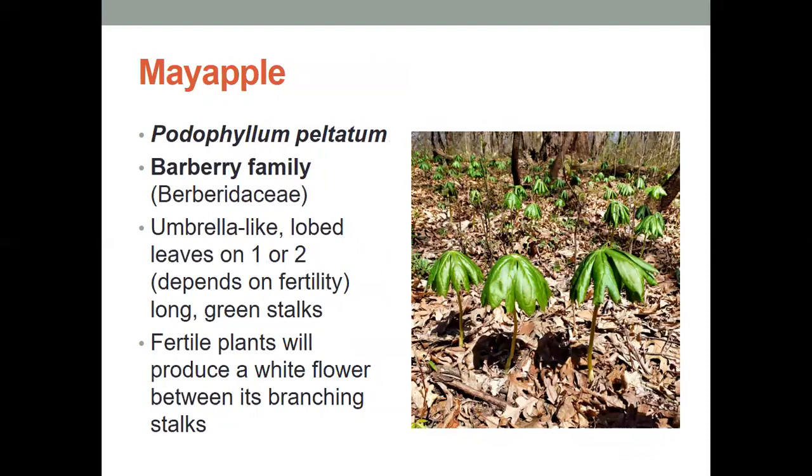The mayapples — a lot of people think they look like little cocktail umbrellas sticking out of the forest floor. Each of them have lobed leaves on one or two long green stalks, and the fertile plants will actually produce a white flower in between the branching stalks of the mayapple.